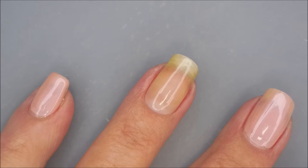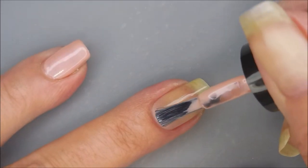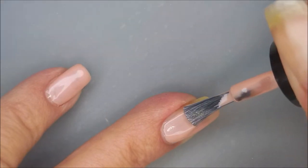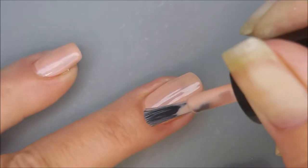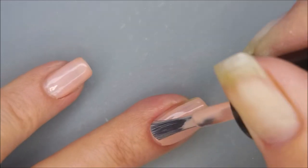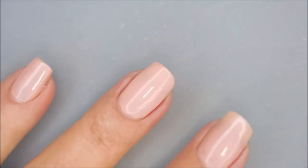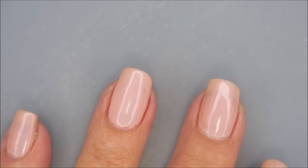Here we go with our first coat of Chic. It's got an excellent formula. It is not running down the sides of my nails and pooling — it's not too thick, not too thin. I'm liking it. Of course I am a sucker for the pink polishes. I'm going to let this dry and then I'm going to come back and do a second coat.